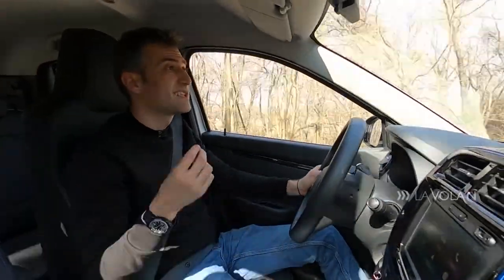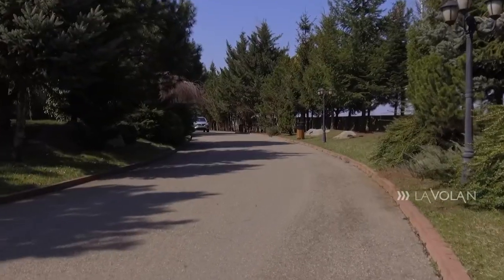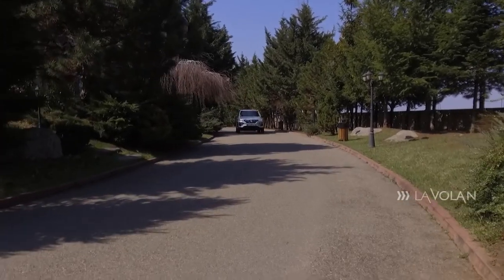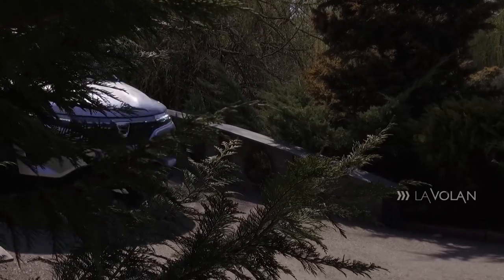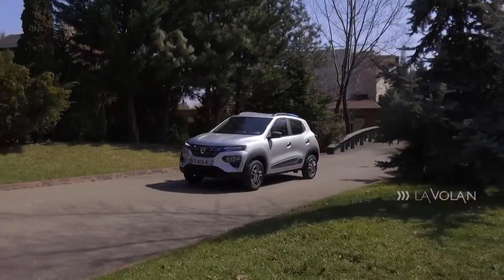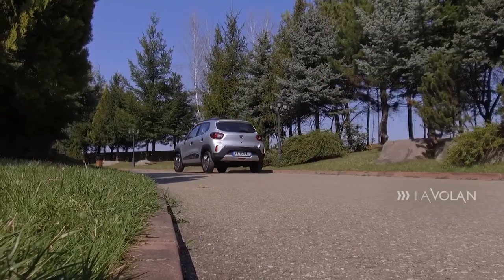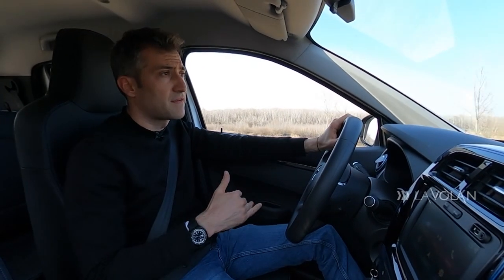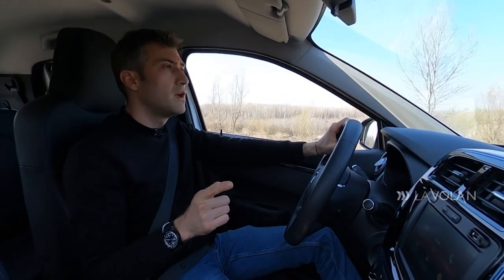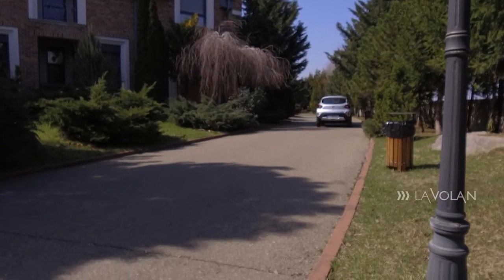Let's talk about what interests us most: range. Dacia claims 230 km in mixed driving and 305 km in urban driving. I've covered 75 km so far and the battery still shows 62%, with an indicated range of 130 km remaining. So it's clear that you'll exceed 200 km in extra-urban driving if you go calmly, without pushing it. In winter, that figure will be much lower. In the city, however, you can certainly do over 250 km regardless of how you drive - though it's hard to drive wildly with only 44 horsepower.